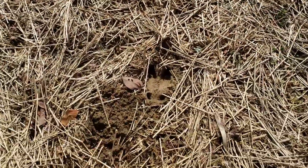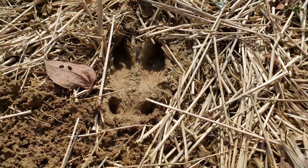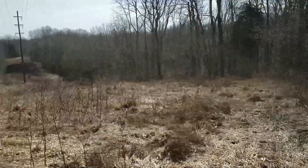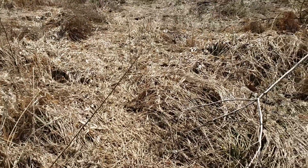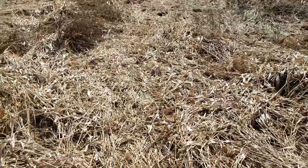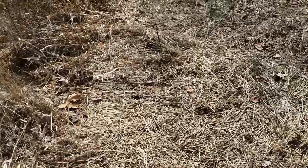Look at that — that is a good-sized print. I've only got one more spot to check for right now and then I gotta get back. Gotta take care of some animals.